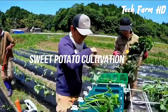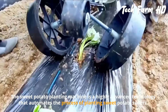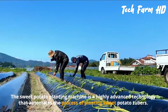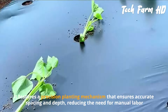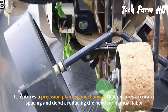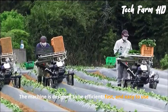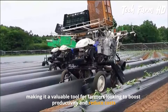Sweet Potato Cultivation. The sweet potato planting machine is a highly advanced technology that automates the process of planting sweet potato tubers. It features a precision planting mechanism that ensures accurate spacing and depth, reducing the need for manual labor.